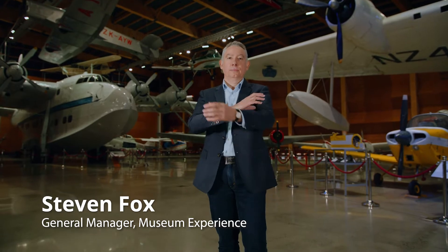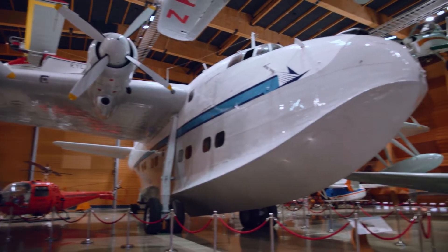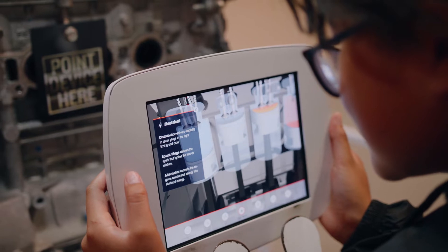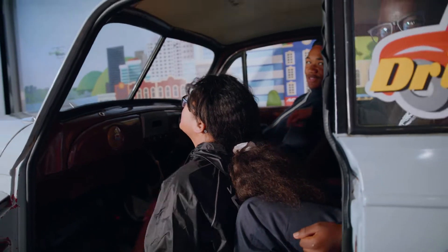Motat's mission is to be the must-experience museum in New Zealand that explores Kiwi innovation and ingenuity expressed through our transport and technology heritage. Big data for Motat helps us understand what our visitors are doing, where they are, and it will also help us understand what they want.